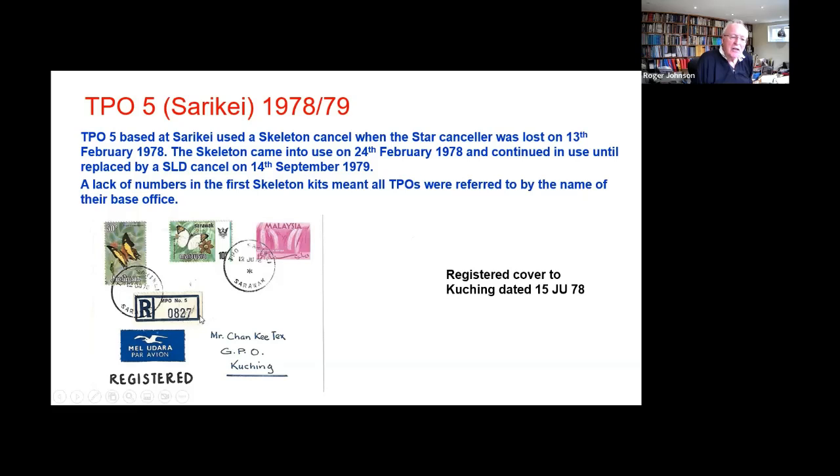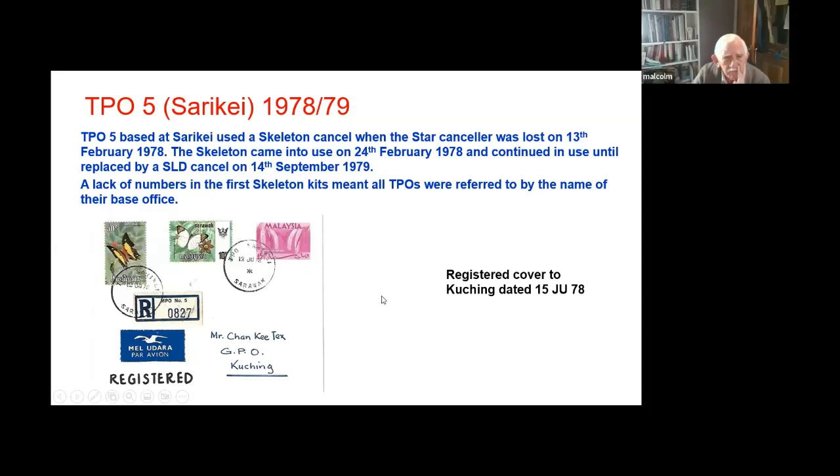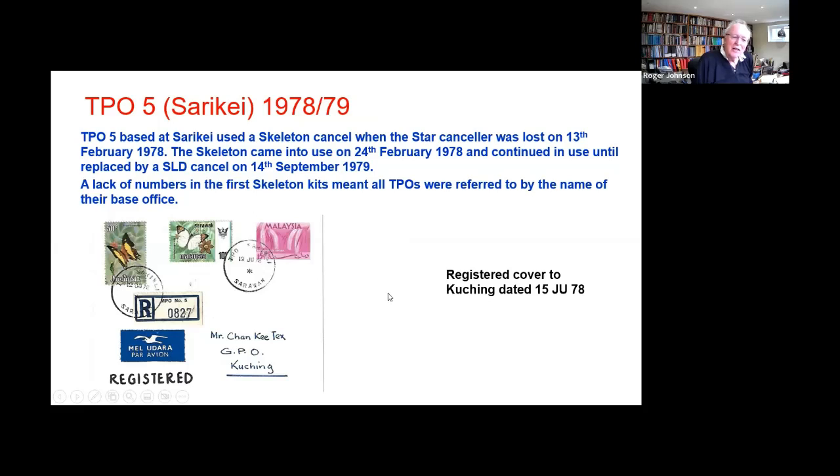I quite like the registered covers — they're prettier and have more stamps on, but also they went actually through the post rather than being cancelled by favour. Here's TPO Soriki, but the label says MPO number five. I have not understood why the date stamps are always TPO's while a great many of the printed labels are MPO. It's curious that the same authorities use 'travelling post office' and 'mobile post office' interchangeably without settling on one.